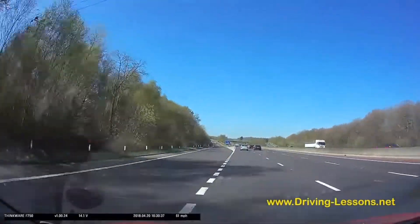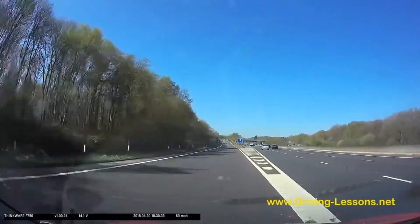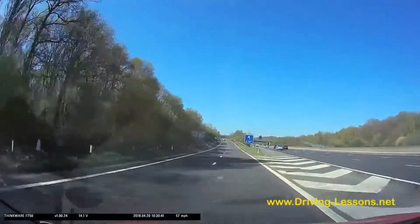I know I want to turn right at the roundabout at the end of the slip road, so I've aimed for the right-hand lane on the slip road on this occasion.